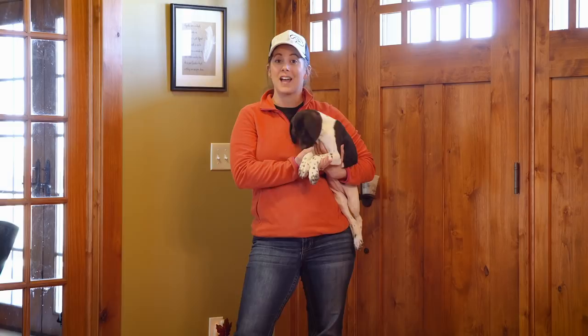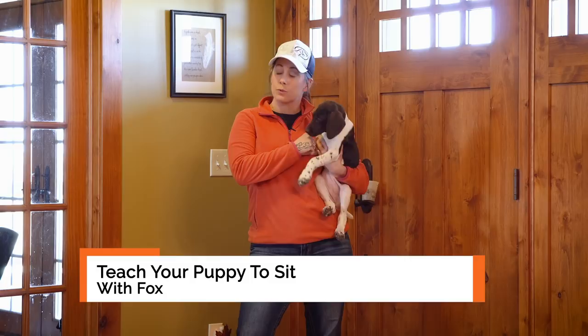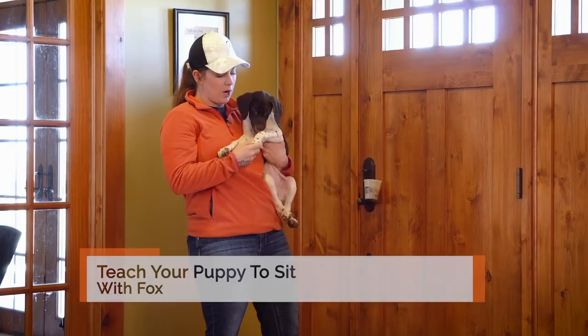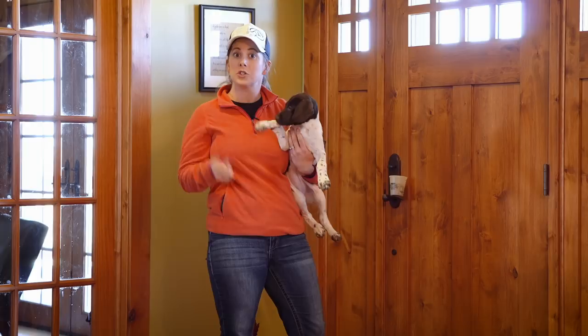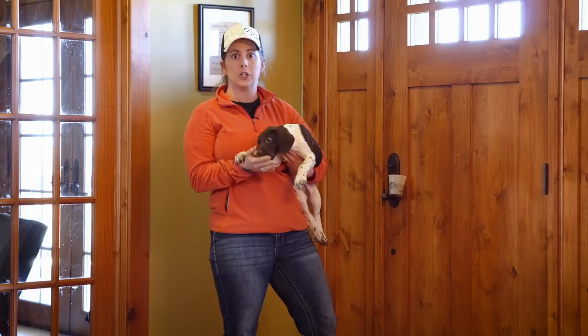Hi, Kat here from Standing Stone Kennels, and we have Fox with us today. She is nine weeks old. We get a ton of questions on how to teach your puppy to sit, and that's what we're going to be working on with Fox today. So make sure to follow along. In her previous video, we were working on charging the clicker, and we've been working on that process for the last couple of training sessions. So it's time to teach her something new.